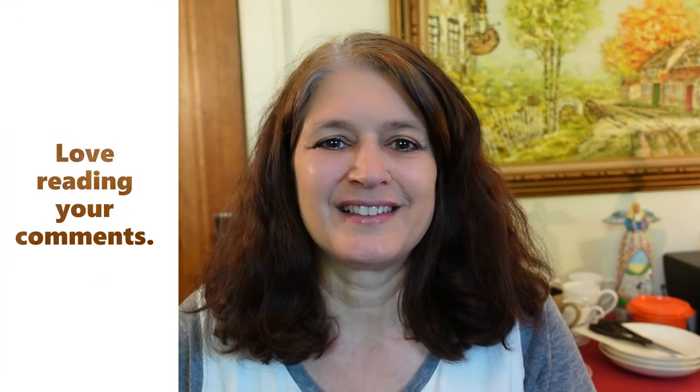Thank you for watching. Please subscribe to my channel if you haven't already. Put any comments or questions down below — I love reading your comments. I'll catch you guys later.